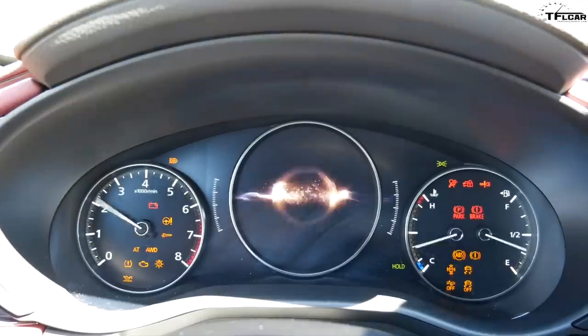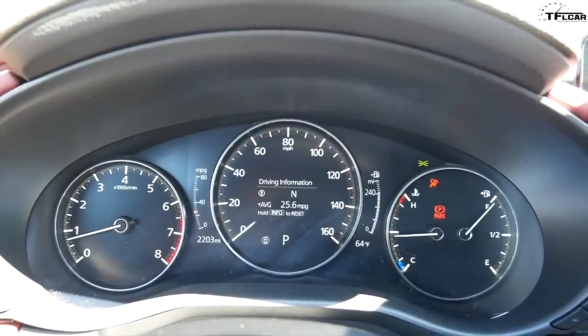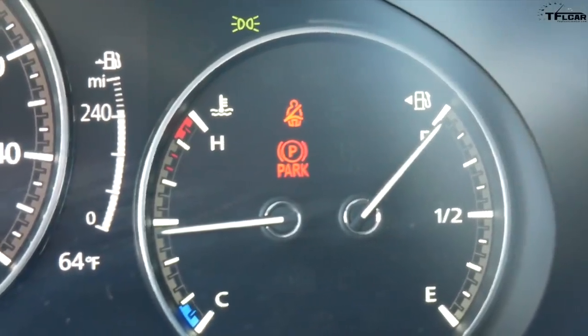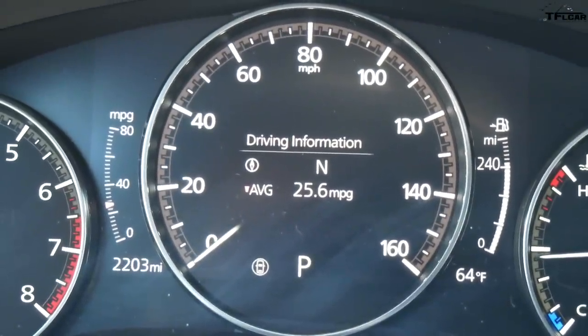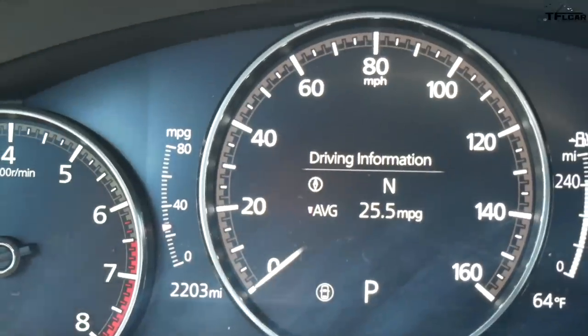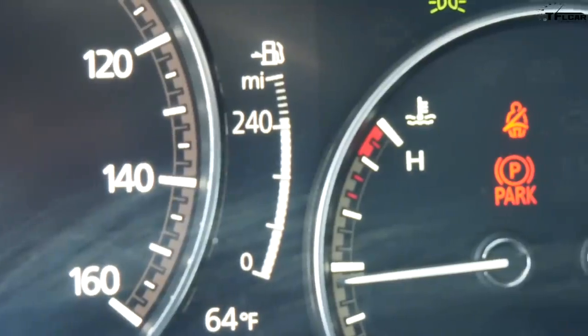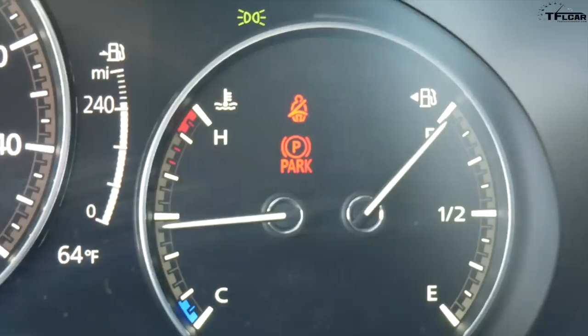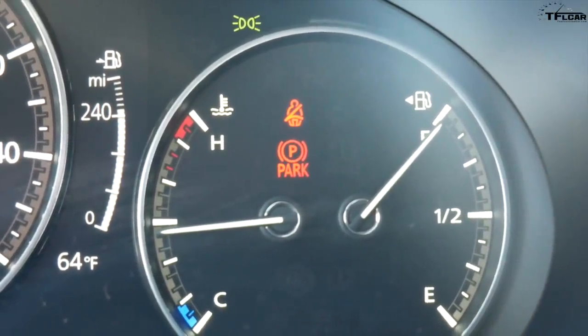I really like what Mazda has done with this gauge cluster — they took a page out of the Lexus handbook, incorporating both analog and digital gauges. On the left, an old school analog tachometer; on the right, analog fuel and temp gauges; in the middle, an analog bezel but a digital speedometer. It's configurable but not all that configurable — you can have both digital and analog fuel gauges, but interestingly they don't seem to show the same level. The digital one does show range, which is cool.